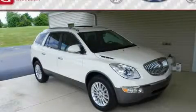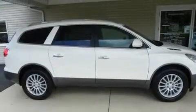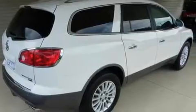This is a brand new 2011 Buick Enclave, with great fit and finish. It features a 3.6-liter six-cylinder engine, an automatic transmission, and all-wheel drive.